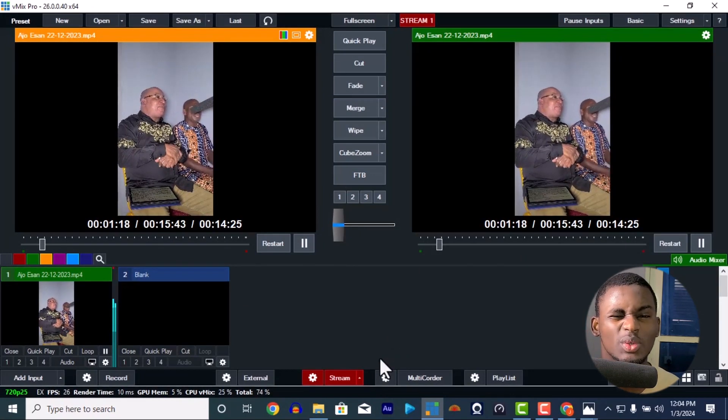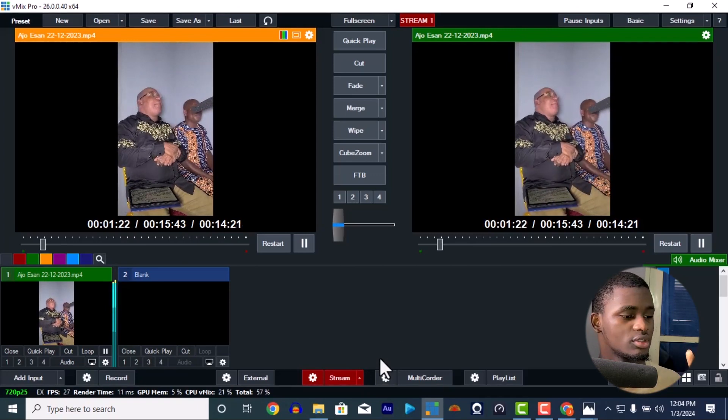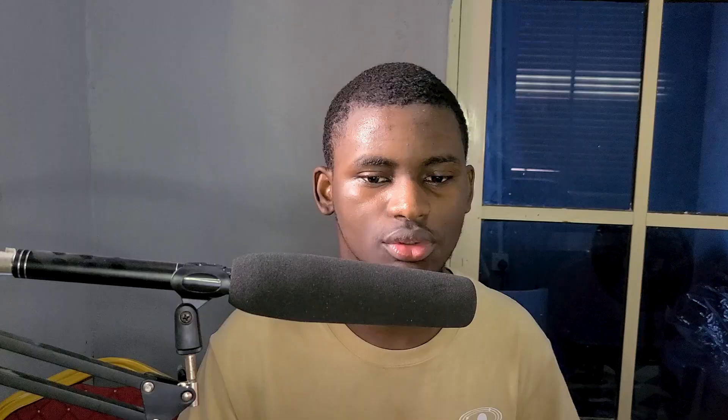Now let me explain the reason why it's going yellow and red. There are actually three issues. The first one is that your internet is actually slow. My internet is not fully stable right now — notice it's getting red then yellow, switching back and forth. The reason is because the internet is actually slow.